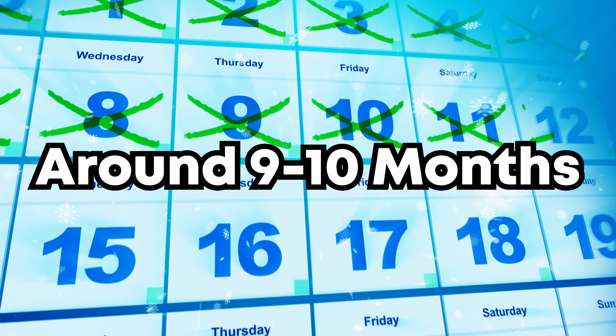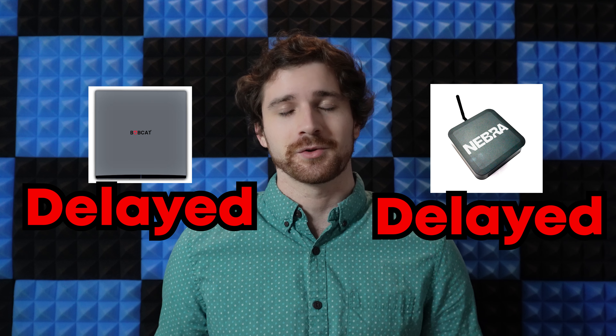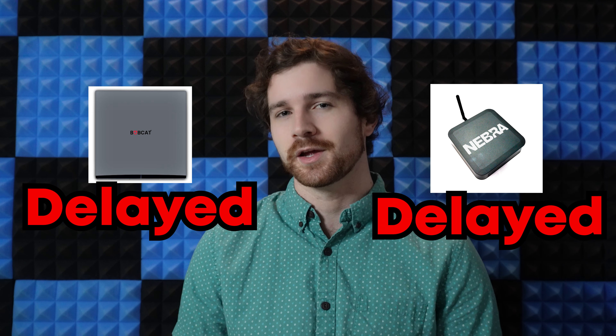The safest estimate is around nine to ten months to get your Air Keno. Yes, that's a long time, but it's not dissimilar to what's happening on the Helium network, with Bobcat miners and Nebra miners being delayed and people getting them around seven to eight months out as well.